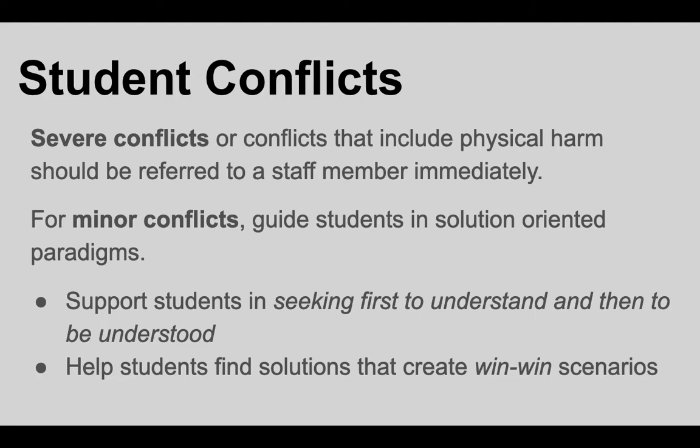With regards to student conflicts, they do sometimes happen where kids disagree and might need some support. If it is a more severe conflict between students or something that turns physically aggressive, always refer to a staff member — we don't want you navigating those situations. For more minor conflicts, help students find a solution-oriented approach: help them seek first to understand and then to be understood, listen to one another, and find solutions that create win-win scenarios. All of these things are part of what we're all trying to do for our kids as they navigate challenging situations or challenging relationships with peers.